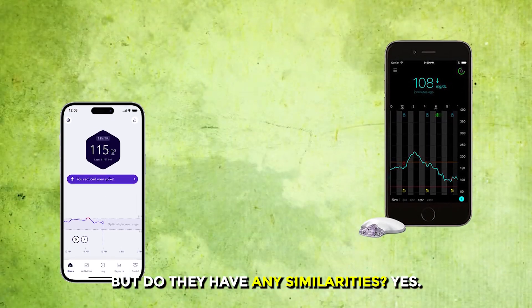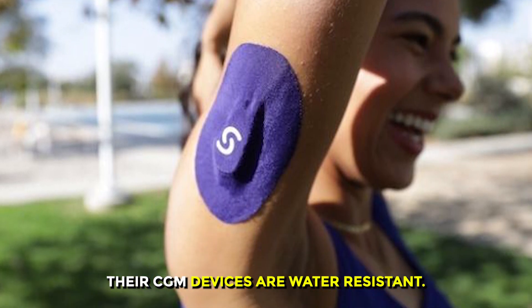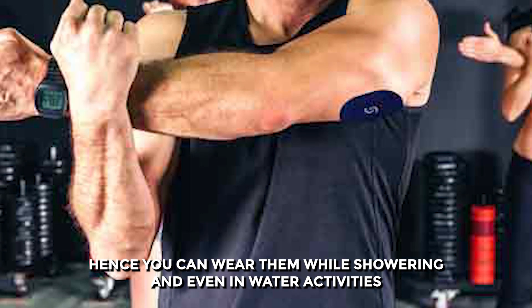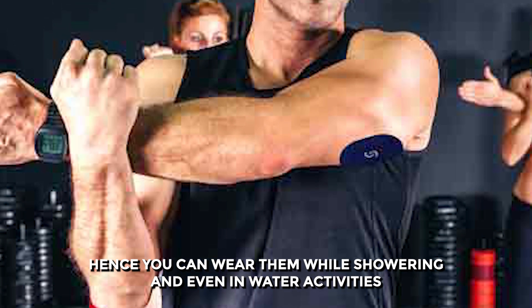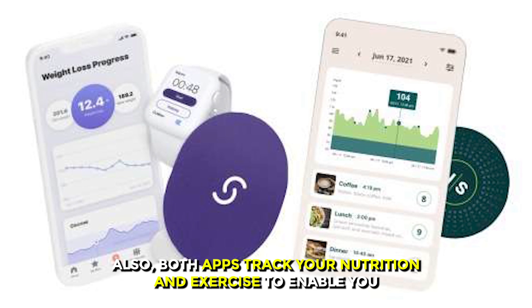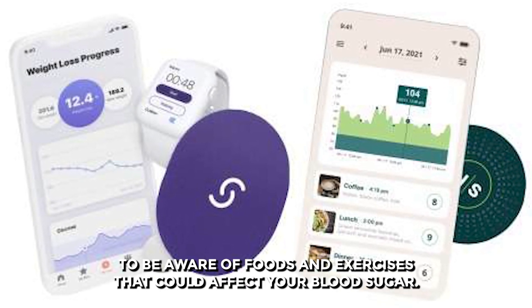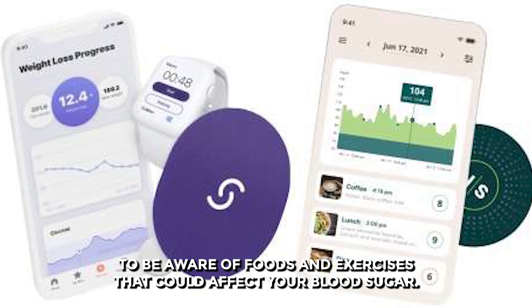But do they have any similarities? Yes — their CGM devices are water-resistant, so you can wear them while showering and even during water activities such as swimming. Also, both apps track your nutrition and exercise to help you be aware of foods and exercises that could affect your blood sugar.